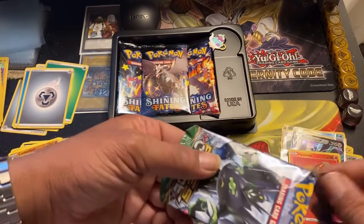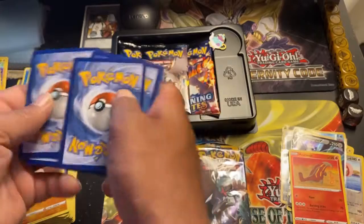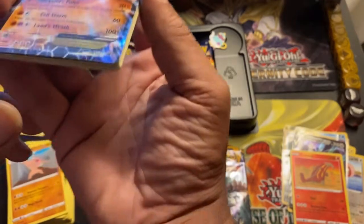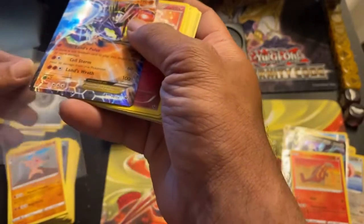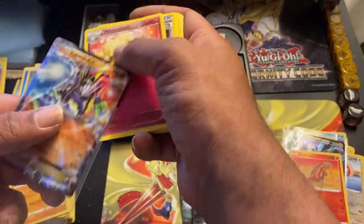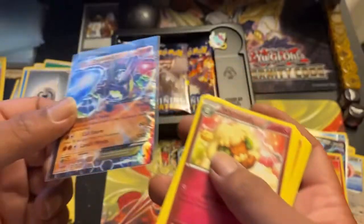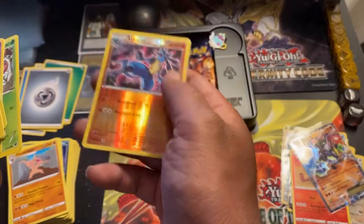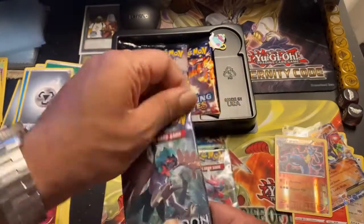Let's go with Fates Collide first — oh! Zygarde EX, wow! I tried to do the pack trick and I think I messed it up, but starting off with a Zygarde EX — what a card! I've never seen this card before, this is really really cool. The centering looks a bit off, but it's really cool. I see the Lucario reverse holo too. I'm going to just open these packs normally — I think I'm going a little too old for the trick.